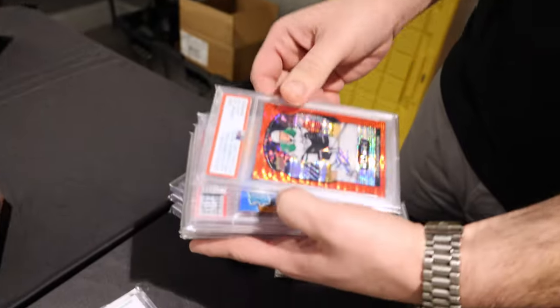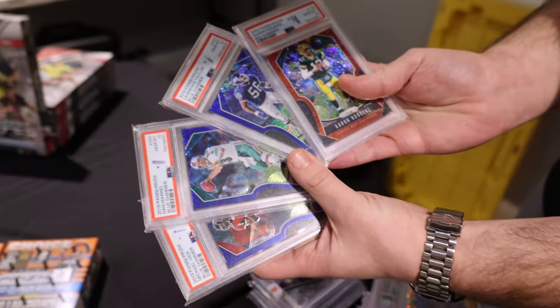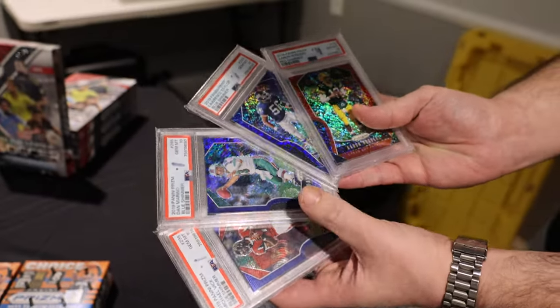Jason Robertson, and then four more shimmer first off the lines, all PSA 10. I appreciate this customer for bringing this lot to the table. Now let's decide what we're gonna buy.